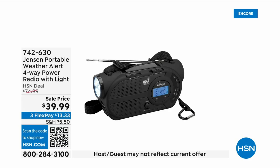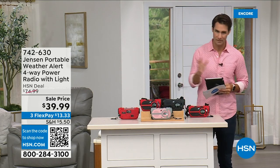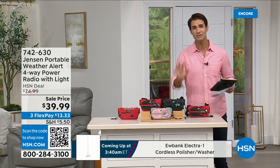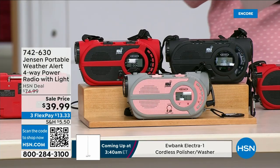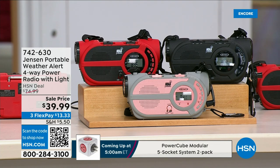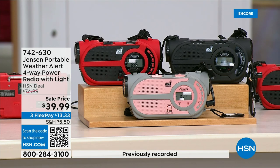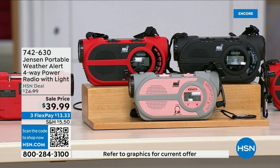There are major emergencies and disasters going on — power outages, hurricanes, big storms — putting people in emergency situations. This is the ultimate in preparedness: the Jensen portable weather alert four-way power radio. It also has a flashlight. Whether you're camping, hiking, or it's part of your emergency preparedness kit — yes, it's your AM/FM radio — but there are seven designated weather channels so you can always stay up to date. You can put three double-A batteries in here.